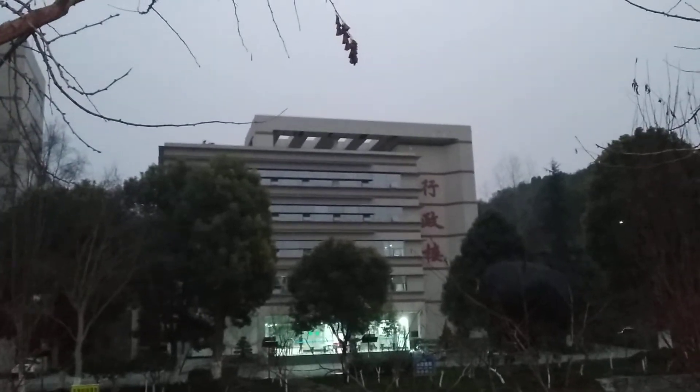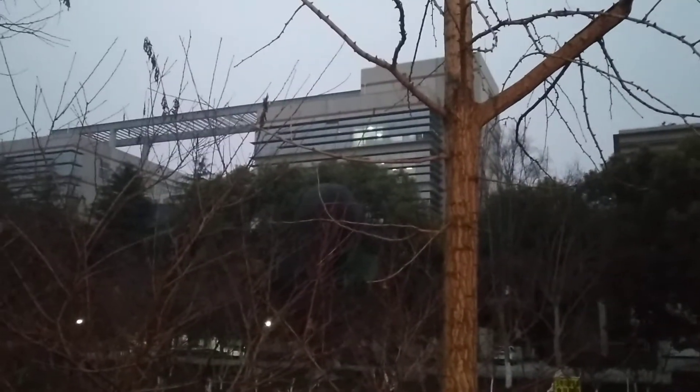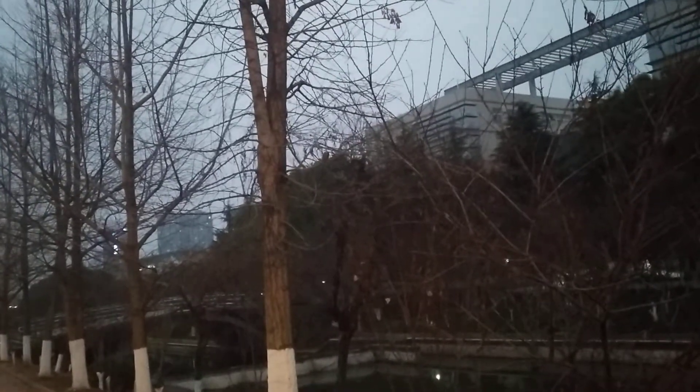This is the financial department and this is Z building 1, Z building 2. And that other place over there is a hotel building.